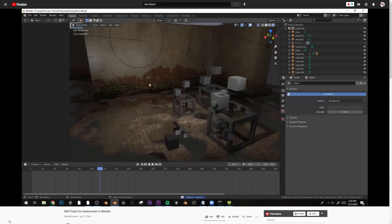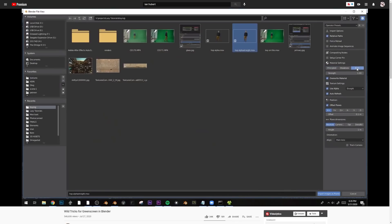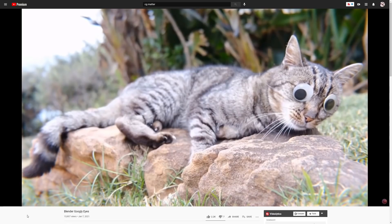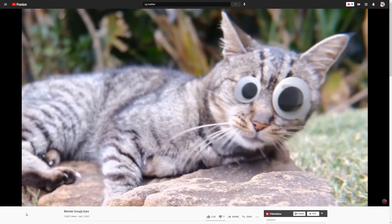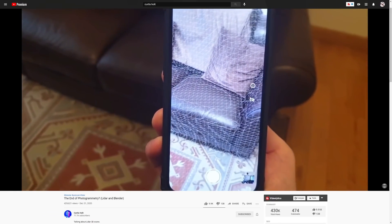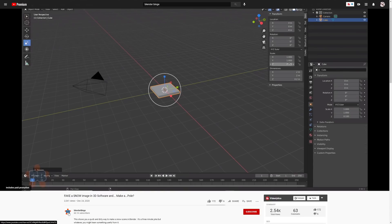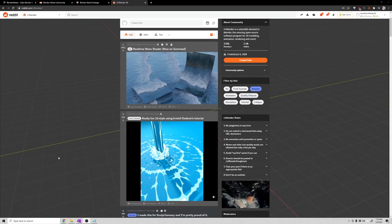One of the most entertaining channels is Ian Hubert's, with his famous Lazy Tutorials where he creates complex tutorials in short, funny format videos. These aren't necessarily great for beginners, but if you're already familiar with Blender they're a great way to learn things quickly. CG Matter and his second channel Default Cube are a great resource for visual effects training, procedural nodes, and all the crazy math potential of Blender. Curtis Holt is a great resource if you're interested in the more technical sides of Blender, including development and add-ons.